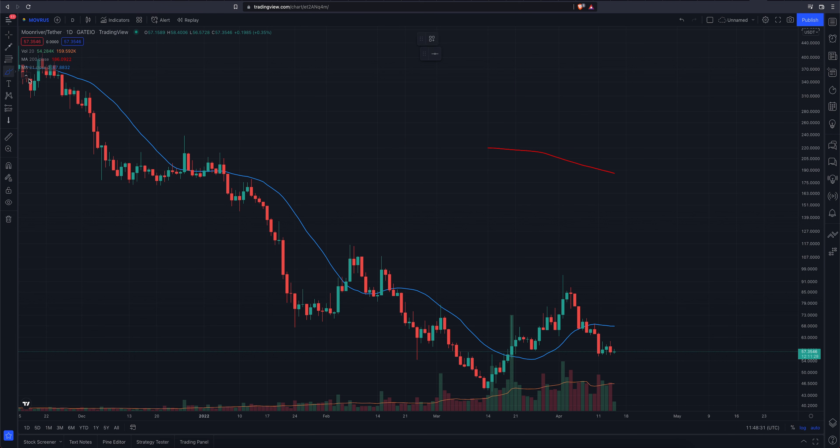Also, it looks like we are potentially in some kind of a rounding bottom here, which would also correlate with that inverse head and shoulders. So you can see we have this lower low, lower high, lower low, came up here, printed another lower high, but then it got interesting. We pulled back and printed a higher low, so it looks like the trend is starting to change to the upside in a quiet fashion.